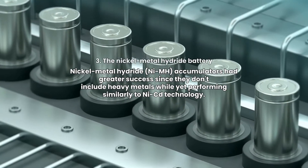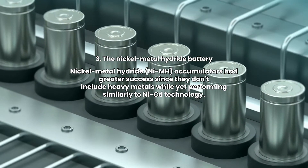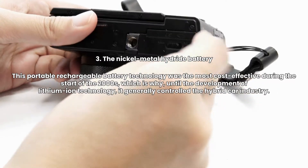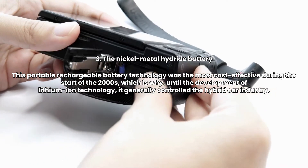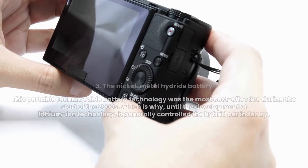3. The Nickel-Metal-Hydride Battery. Nickel-Metal-Hydride accumulators had greater success since they don't include heavy metals while yet performing similarly to NiCd technology. This portable rechargeable battery technology was the most cost-effective during the start of the 2000s, which is why, until the development of lithium-ion technology, it generally controlled the hybrid car industry.